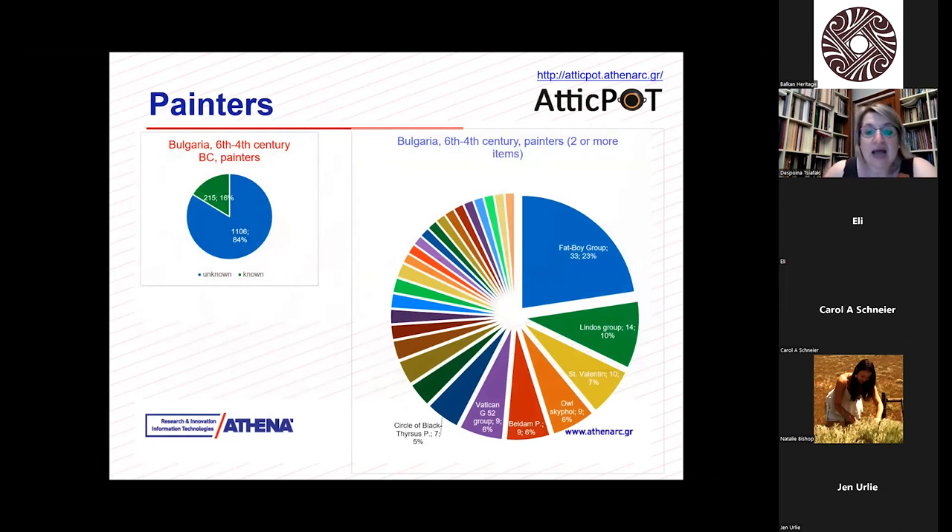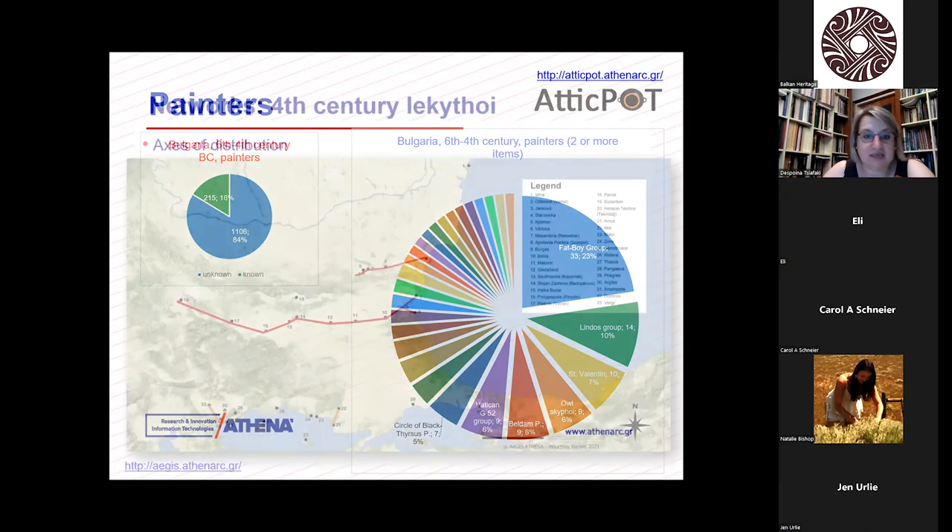What's interesting about the painters — you see again the Fat Boy group, so it follows the same trends. There are different other painters as well. But what was interesting while looking at this specific region was that the majority of the vases are not yet attributed to specific painters and potters, so we cannot actually have very good statistics here.